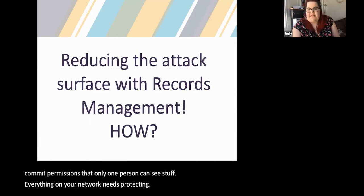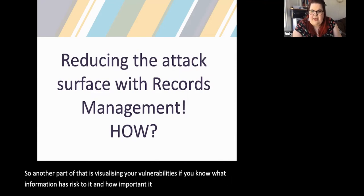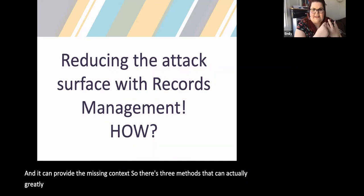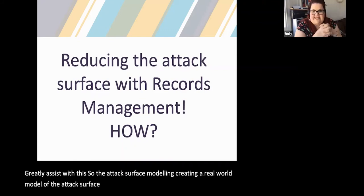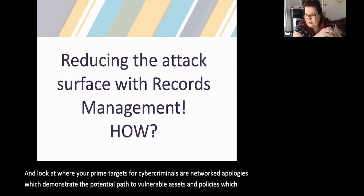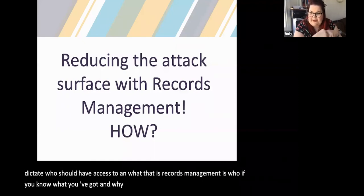Visualising your vulnerabilities: if you know what information has risk to it and how important it is, you can create a real-time model of what could happen in the context of network movement. Three methods can greatly assist with this: attack surface modelling — creating a real-world model of the attack surface, drawing it out, seeing where it is, looking at prime targets for cybercriminals; network topologies, which demonstrate the potential paths to vulnerable assets; and policies which dictate who should have access to what. That is records management — if you know what you've got and why you've got it, who really needs access.